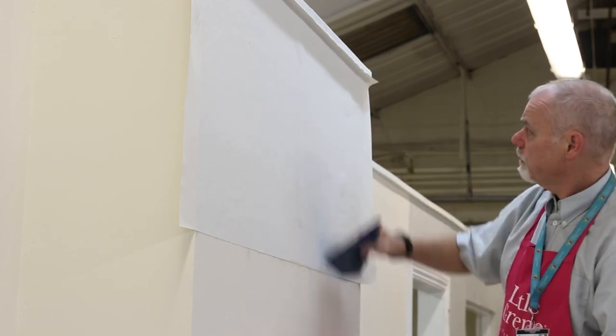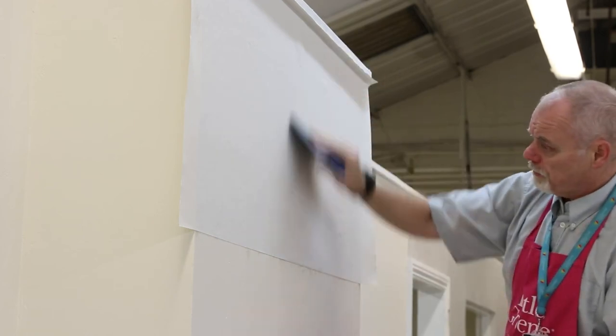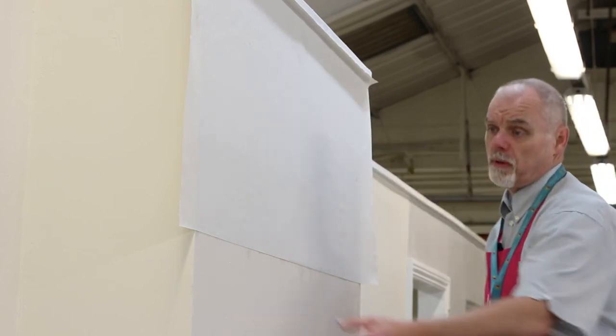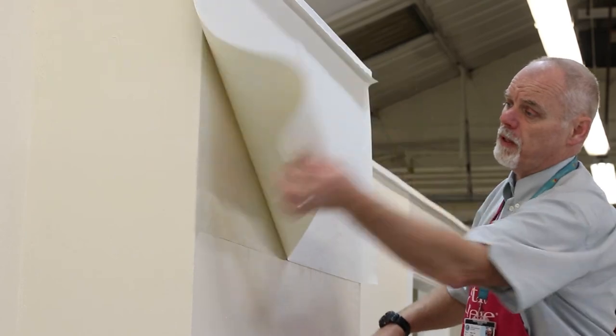For level two, we move on to patterned wallpaper, different types of patterns, different finishes of wallpaper, and even putting wallpaper on the ceiling.